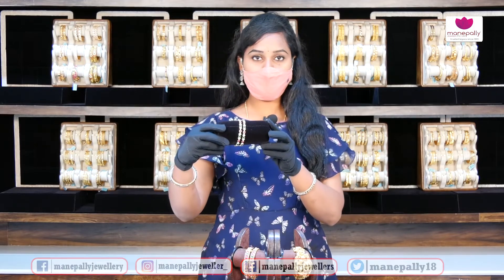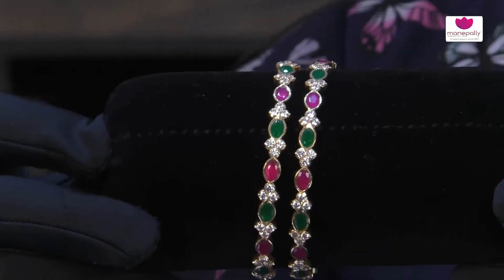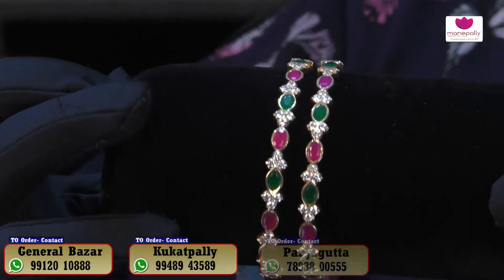The bangles are very beautiful and they are available in our collection.